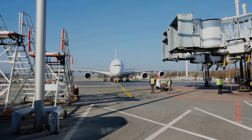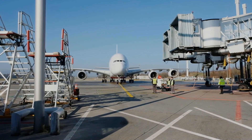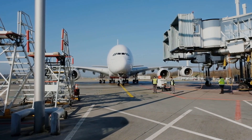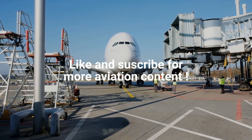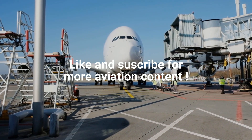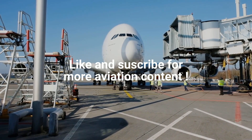Enjoyed the journey? Give this video a thumbs up, subscribe to Aviation Addict, and join a community that loves everything about the sky. Got a question or want us to cover a crash, aircraft, or airline story? Drop it in the comments — we read every one. Until next time, keep your eyes on the skies.